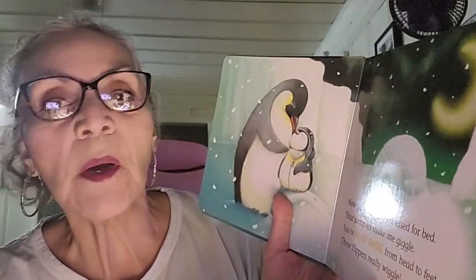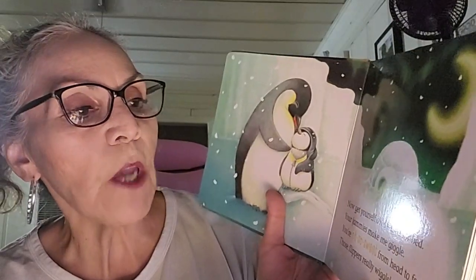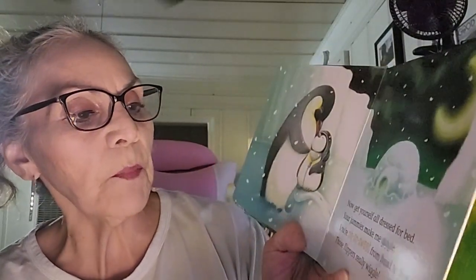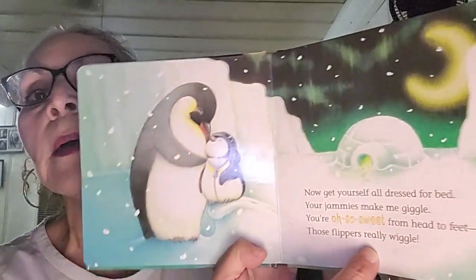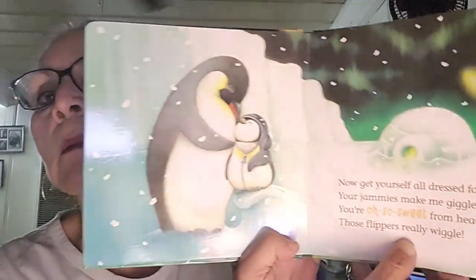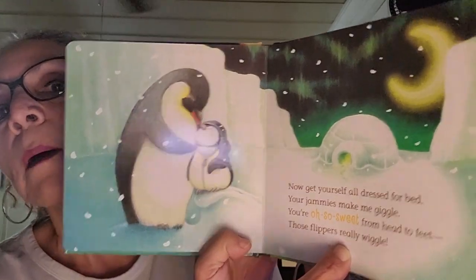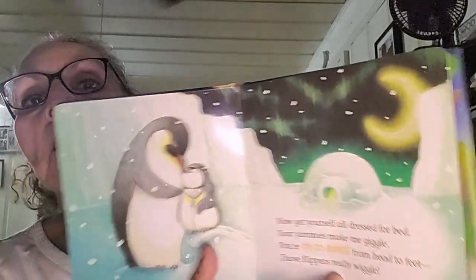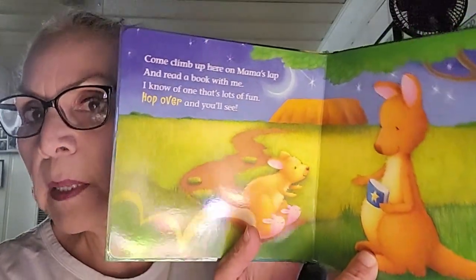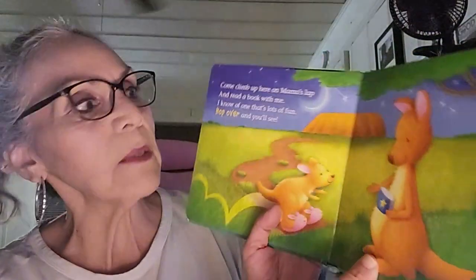Now get yourself all dressed for bed. Your jammies make me giggle. You're also sweet from head to feet — those flippers really wiggle. Look at the cute little penguin — those are the cutest little things. I'm sorry if it's a little blurry. Look at the moon shining so bright for them.